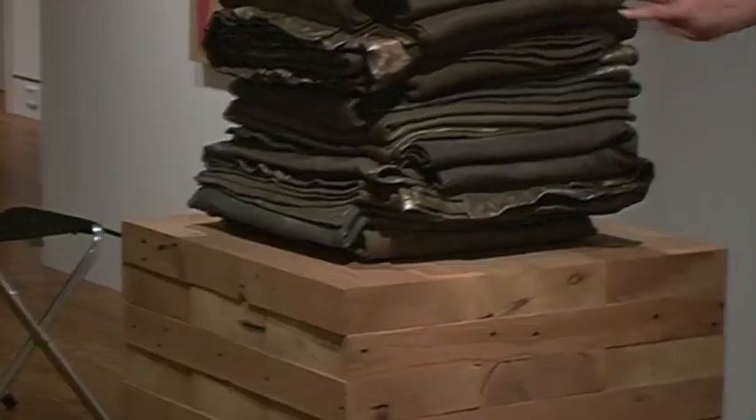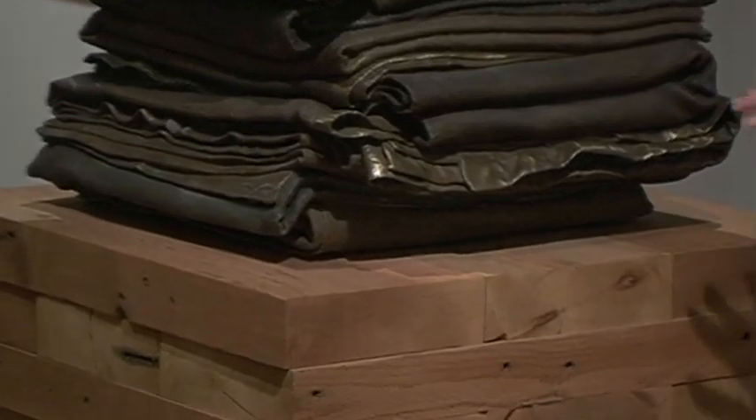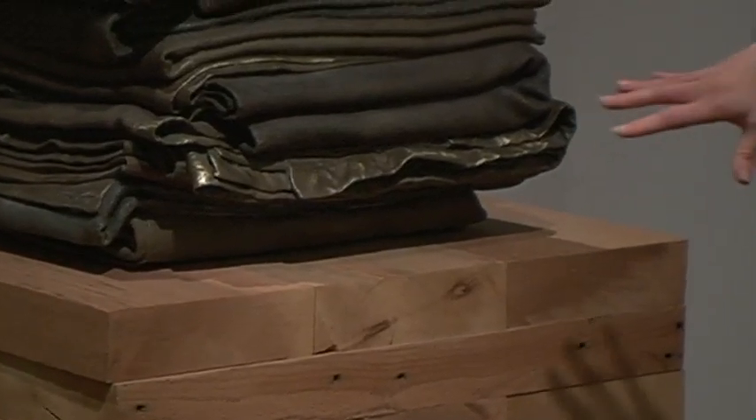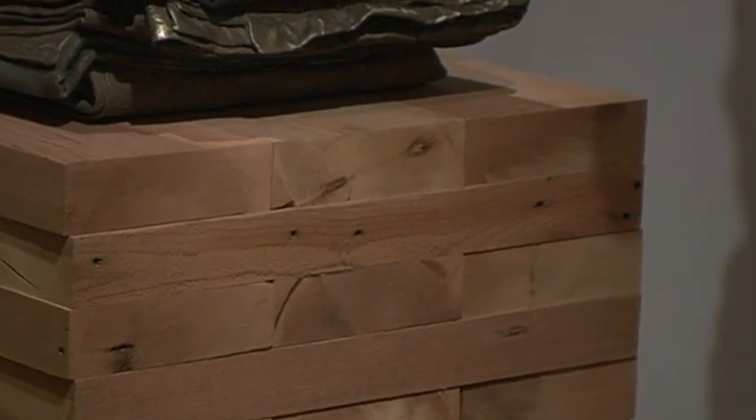At what point do we start to think about the base of this as part of the piece? It's really easy to just focus on the blankets for all of the reasons we've been talking about, but the base is also part of the piece. If you check the tag, you'll see it says specifically 'reclaimed red cedar base.' It wants us to know that it's cedar as opposed to just saying wood, and that it's reclaimed as opposed to just saying cedar — somebody thought that was an important thing for us to understand about this piece.